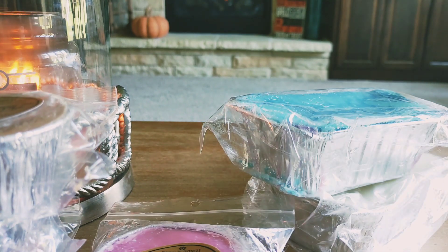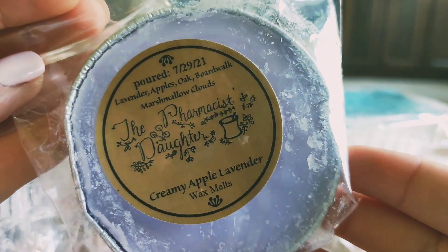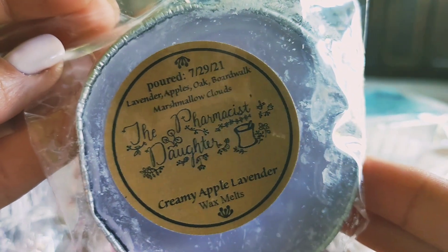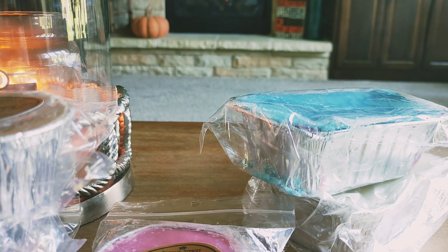And then finally for soufflés I picked up another one of the Creamy Apple Lavender. I figured since it was on sale might as well grab one more since it's available. This is lavender, apples, oak, Boardwalk Marshmallow Clouds. Yep, just love this to death. It smells so good and pretty and I'm so excited to have more of it. I haven't even melted any of the others but I know that's going to be good.